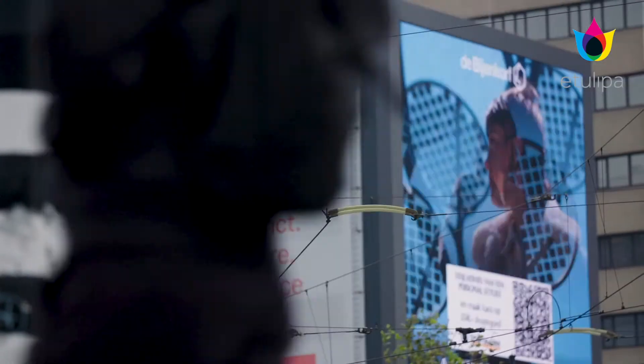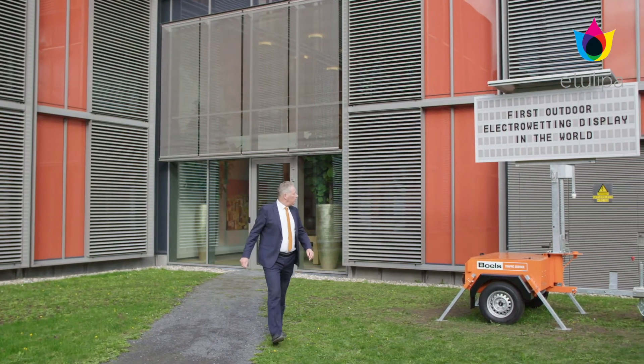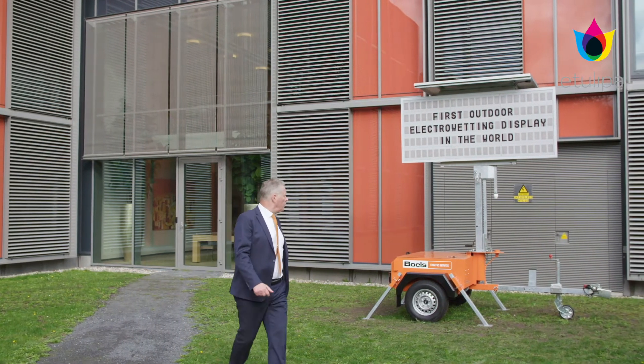Because these LED displays emit light, you get light pollution, intrusive light — people don't like it. Especially in residential areas where people live, you get trouble with this light pollution. What is needed is a very low-power, non-intrusive display — an e-paper display.